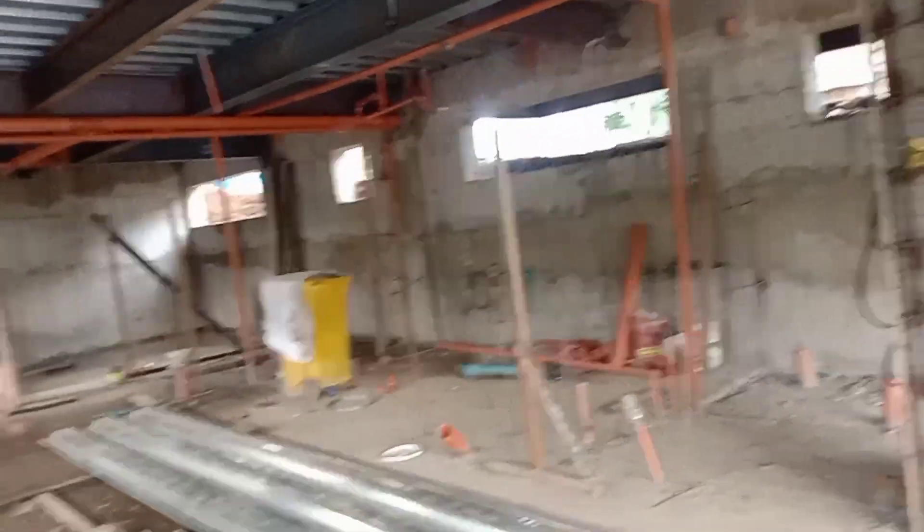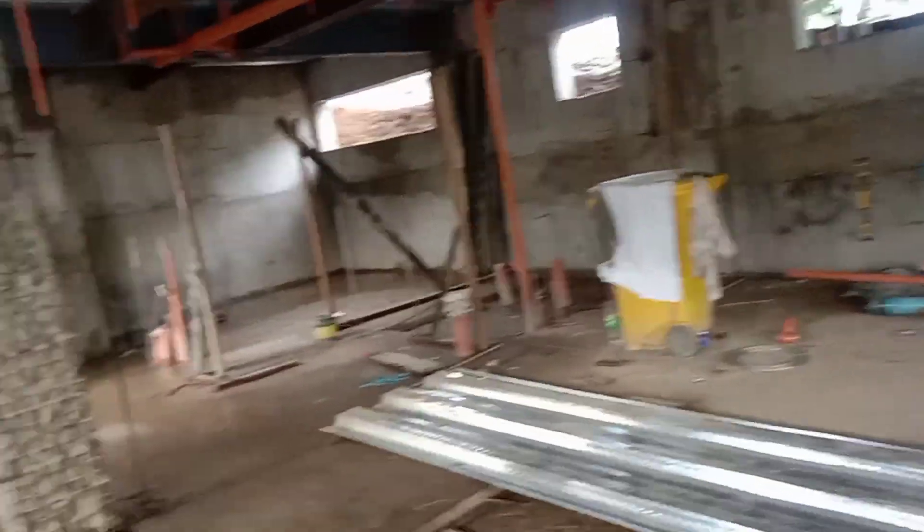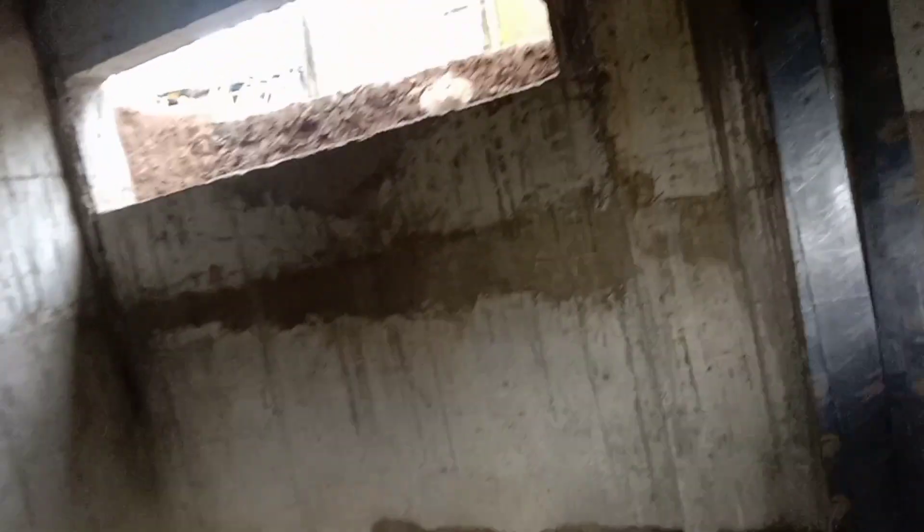The waterproofing on the other side and at the back is almost done. Almost every day it rains here, and we've been monitoring whether any water seeps through — and there's no water seepage found. That means no water has penetrated through the waterproofing.